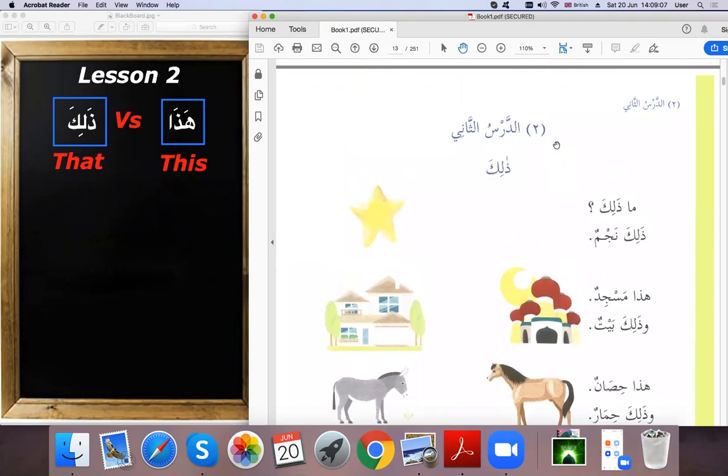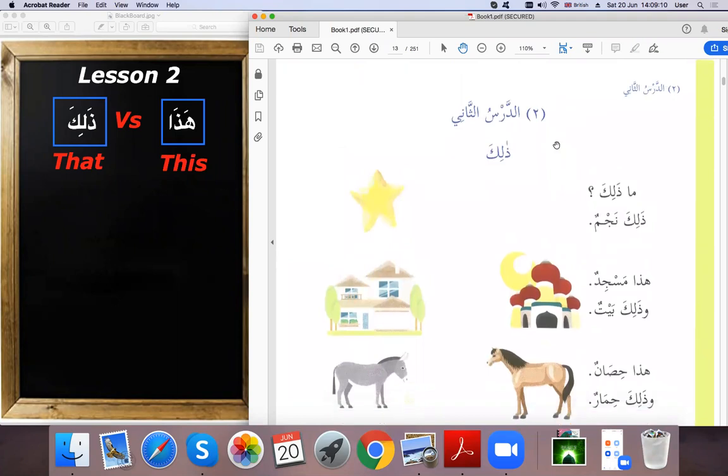We are going to take time with this lesson — it's only two pages — so that our students will understand. Even if they missed Lesson 1, they can catch up here. We start first with the vocabulary and do the grammar next. This lesson will be vocabulary, and the next lesson will be grammar.